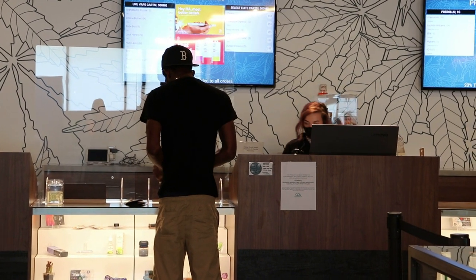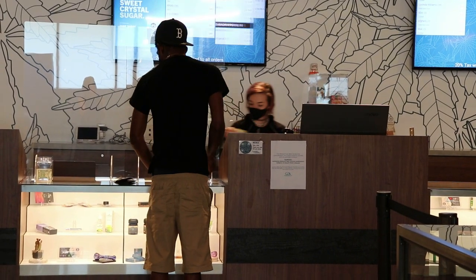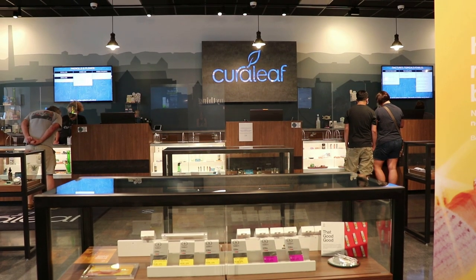The Grassroots acquisition closed last week, making Cureleaf officially the largest cannabis company in the world by revenue and the largest vertically integrated cannabis company in the United States, which is itself the largest cannabis market in the world. Overnight, they went from operating in 18 states to 23 states, and from 2,200 employees to over 3,000 employees. They now have 88 dispensaries across the country, 30 processing sites, and 22 cultivation sites — creating tremendous excitement and opportunity.